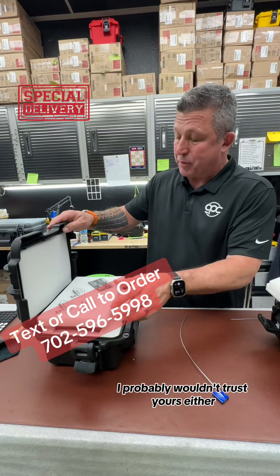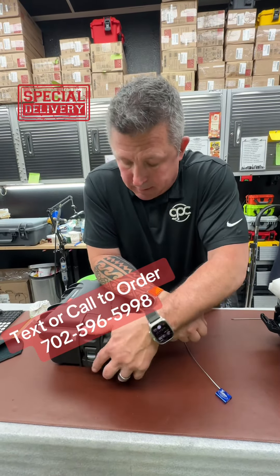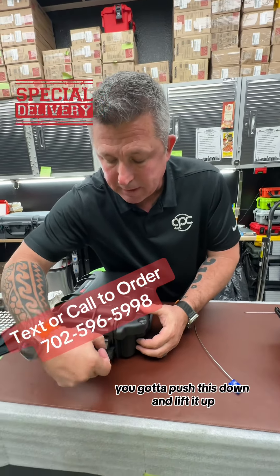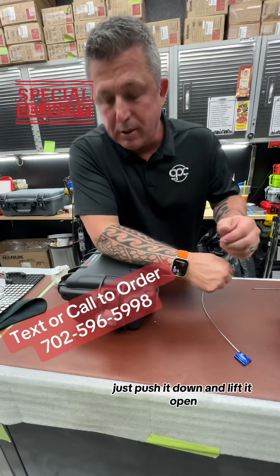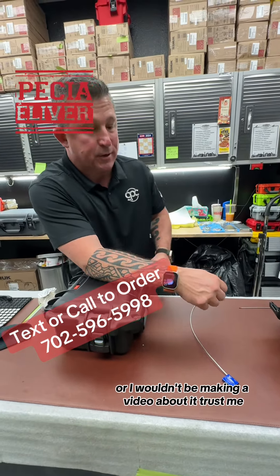Now, I don't trust my postman — I probably wouldn't trust yours either. Let me crush this real fast, get it closed up nice and tight. Boom. When you open this, you've got to push this down and lift it up — it's going to go like this and this. You're going to call me and say it still can't open it. Just push it down and lift it open. Boom. Trust me, I've had those phone calls — I wouldn't be making a video about it.